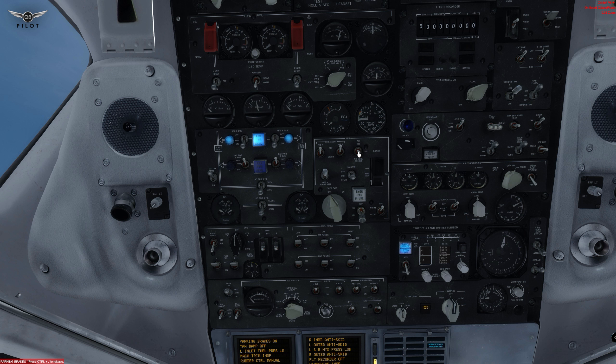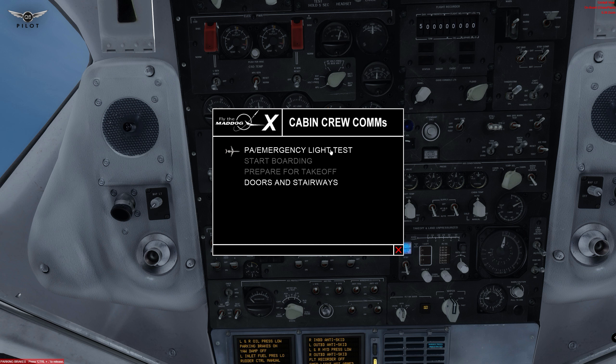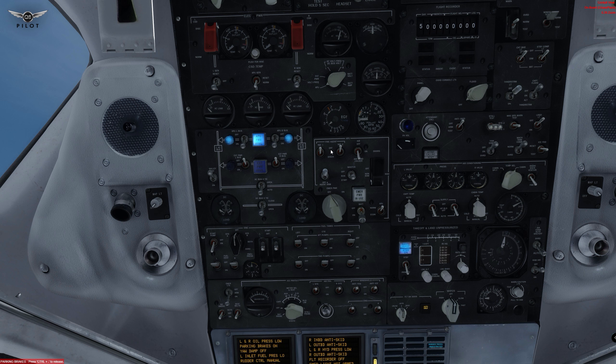We have the APU now available. We're going to turn on the APU bleed and supply some cold air to the cabin. We're going to turn on the emergency light to perform a test — PA and emergency light test. Emergency lights check okay. And now we're going to change the emergency light to the arm position. Done: smoking signs, seatbelt signs. We'll put the meter selection on captain.